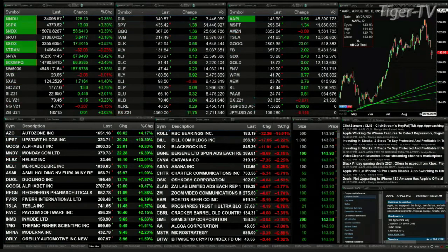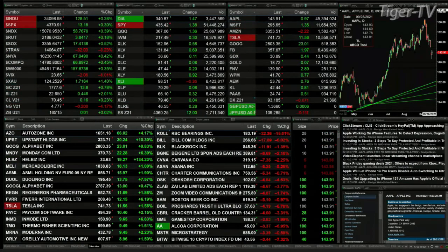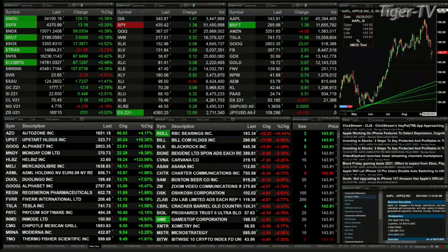You've got gold up 14 bucks — that's up eight-tenths of a percent. Silver up 44 cents, that's up 2 percent. And light sweet crude is up 16 pennies, trading at 70.45.